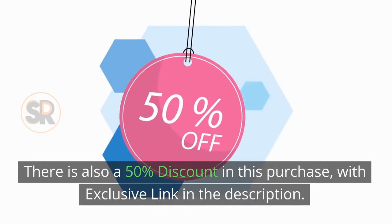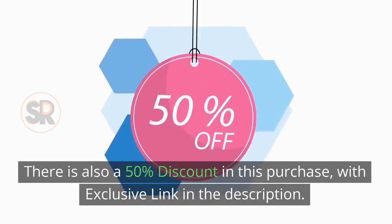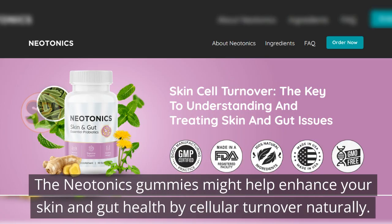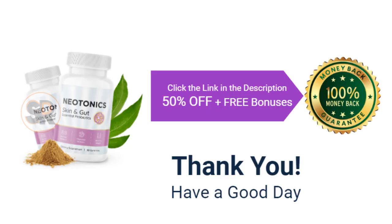There is also a 50% discount on this purchase, with an exclusive link in the description. Neotonix gummies might help enhance your skin and gut health by supporting cellular turnover naturally. Thanks for watching. Have a great day.